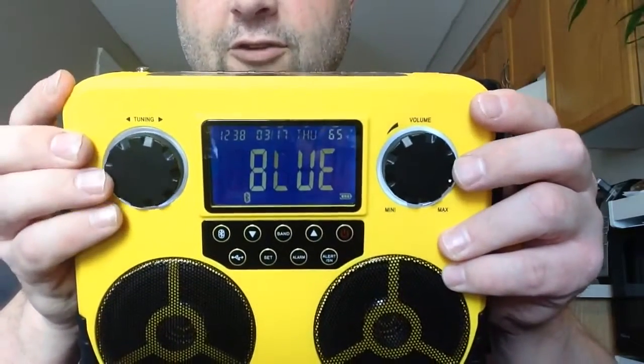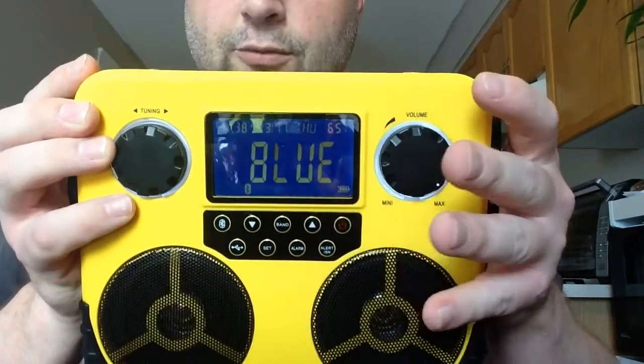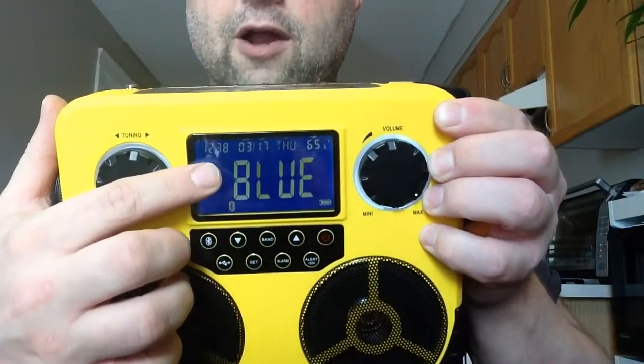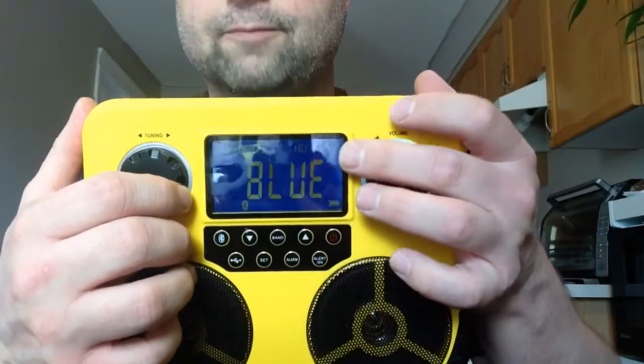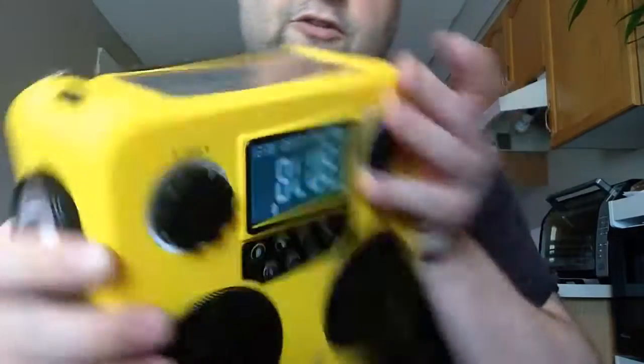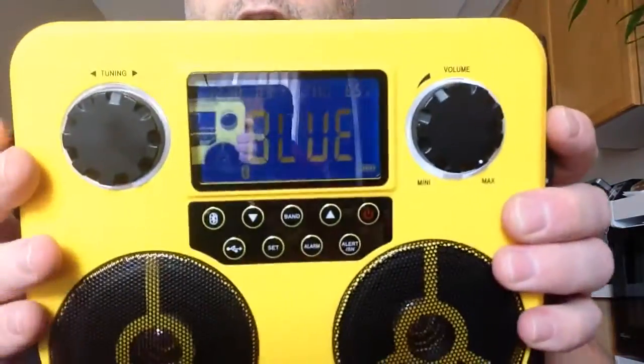A couple other great features: right now it's on Bluetooth mode, but it does have digital tuning, which is kind of cool. Up top here, not only does it have the time, but it has the day, the month, the year, and also a thermometer. Right now I think it's saying 65 degrees in my house — that's set on Fahrenheit. You can set it to Fahrenheit or Celsius.